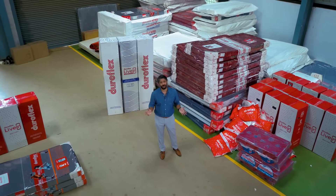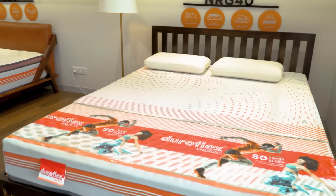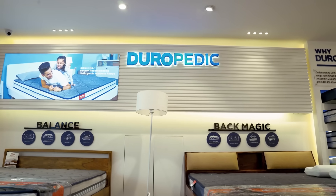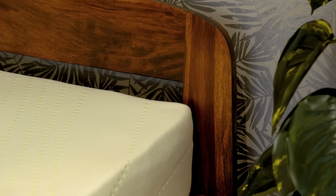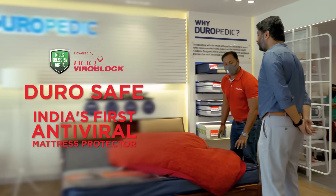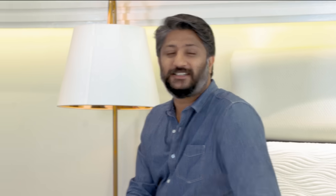Wondering which of our mattresses works for you? Let's head to our Duroflex Experience Centre, where you can have an immersive shopping experience and discover our entire collection. While Duropedic is our doctor-recommended signature line, the Energised range is designed for active individuals, and Natural Living is for those looking for sustainability. You can lie down on different mattresses, do a sleep test, and get advice from our sleep experts before you choose what's right for you. So go ahead — choose your Duroflex mattress, change your sleep, and change your life.